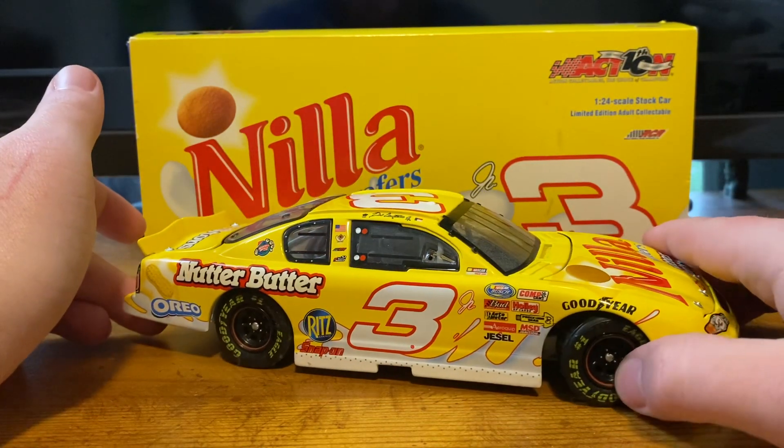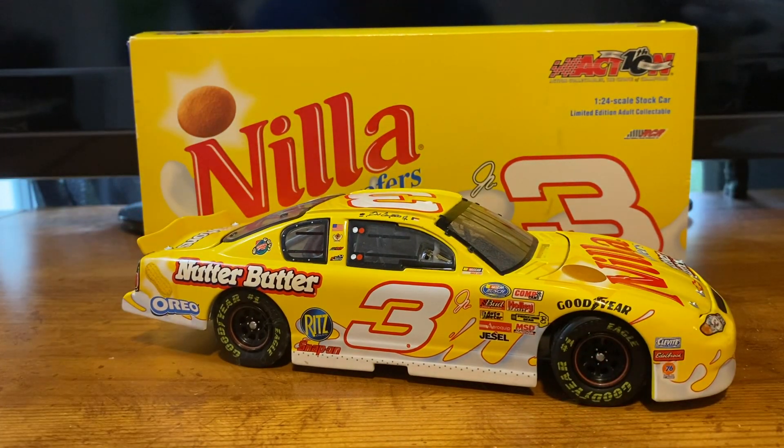I've never gotten around to getting the Oreo version, which is equally beautiful. I don't have the race version either — it's on my list, but I'm not worried about finding it. Those aren't rare either; those are a dime a dozen. But it is a nice set to have. This is definitely my favorite of the two — I love bright and loud cars, and this one is definitely that.